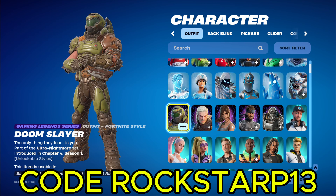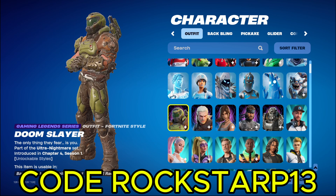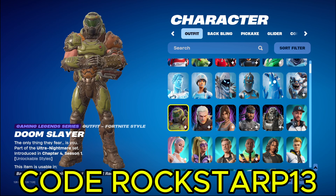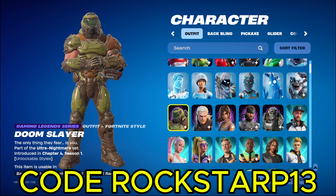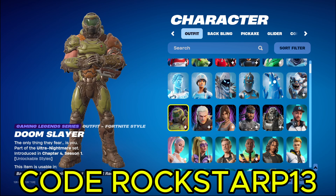And then we got Doom Slayer, which is the first one of the Gaming Legends series in my locker. Personally, I think this is from a game, if I'm not mistaken. I'm already going to get roasted in the comments, but I'm pretty sure he's from a game. Never played it if it is a game, and if it's a show, I've never watched it. But if you're a fan, congrats that you got your favorite skin in the game.